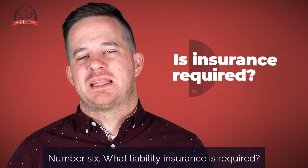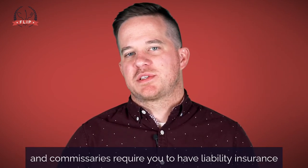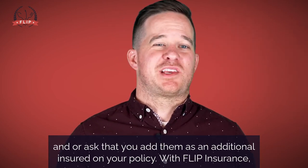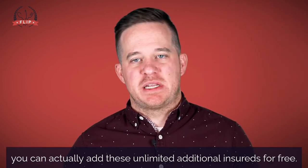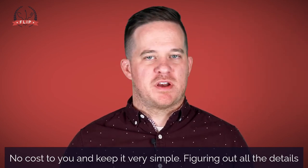Number six: what liability insurance is required? Most commercial kitchens and commissaries require you to have liability insurance and/or ask that you add them as an additional insured on your policy. With Flip Insurance, you can actually add unlimited additional insureds for free — no cost to you — and keep it very simple.